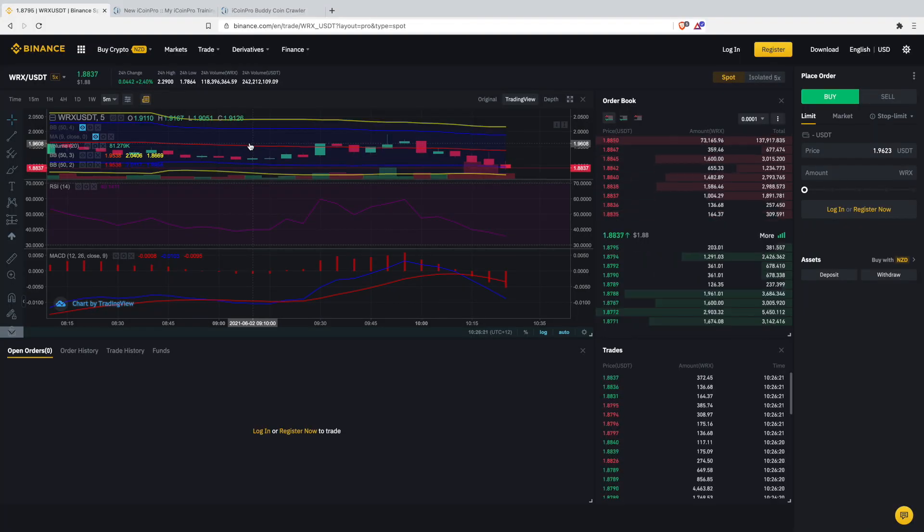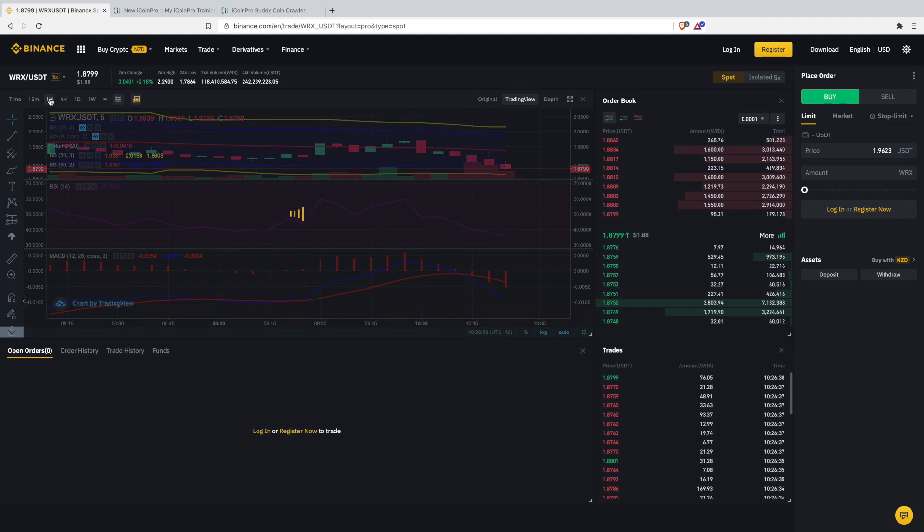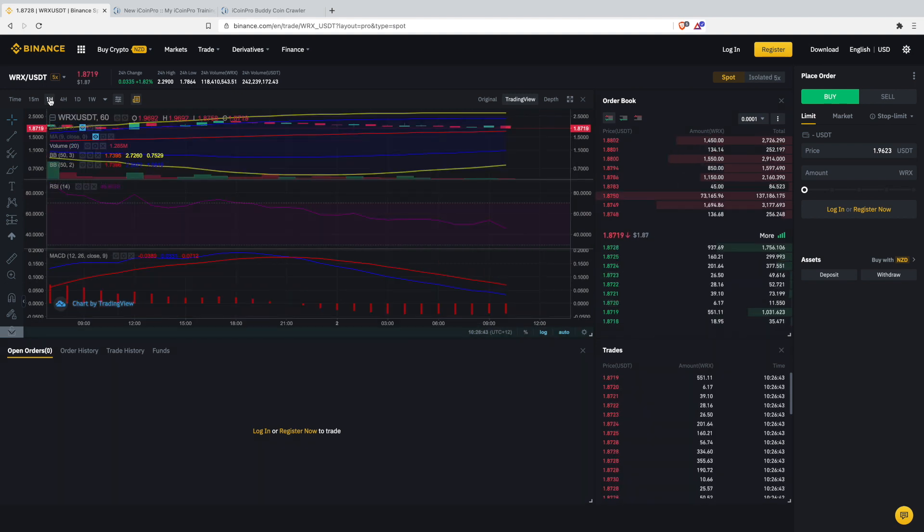We are looking at the WRX chart on the five-minute right now, and as you can see there's a bit of a downtrend on the candles. Before I decide to go into anything, I prefer a nice opening of the lower Bollinger Band and the top Bollinger Band. Until I start seeing that happen, it's going to raise alarm bells for me to trade. Watching WRX, you can see those red candles coming and those push-downs are starting to happen — I like those. I also look at the one-hour chart; the MACD on the one-hour is heading down as well.